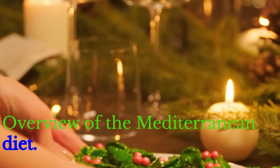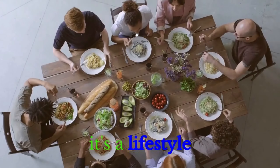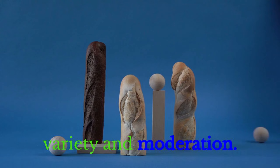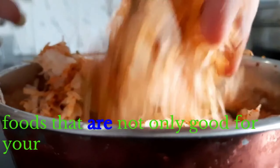Overview of the Mediterranean Diet. The Mediterranean diet is not just a diet — it's a lifestyle. Centered around the principles of balance, variety, and moderation, it emphasizes consuming whole, nutrient-rich foods that are not only good for your health but also a delight for your taste buds.